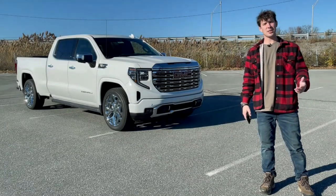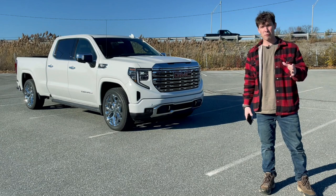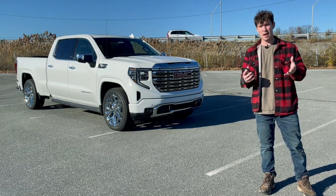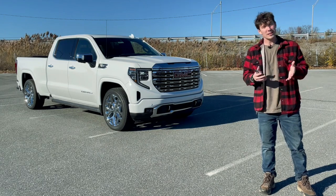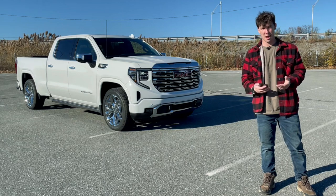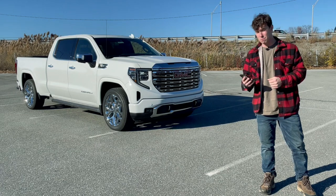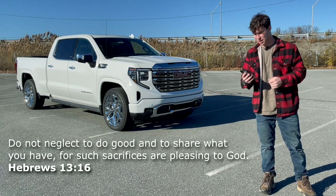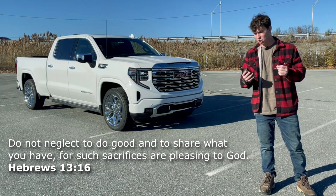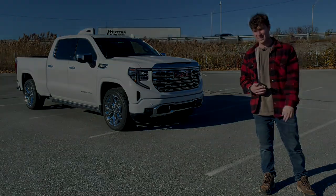All right guys, that's going to conclude my review of this Sierra Denali. I really hope you enjoyed. And before I go, I'd like to mention that I'm a Christian and that I'd love to be able to pray for you. If you have any prayer requests, you can leave those in the comment section down below. I love being able to give back to the community in that way. And lastly, I'd like to close with a weekly Bible verse. This week's is Hebrews 13:16 — 'Do not neglect to do good and to share what you have, for such sacrifices are pleasing to God.' All right guys, I'll see you next time. Take care.